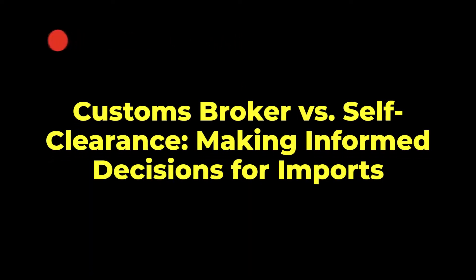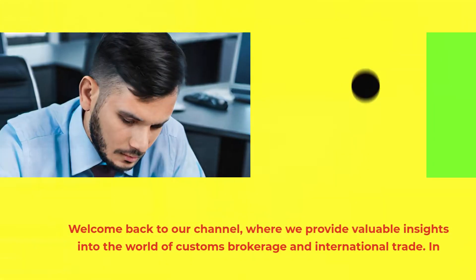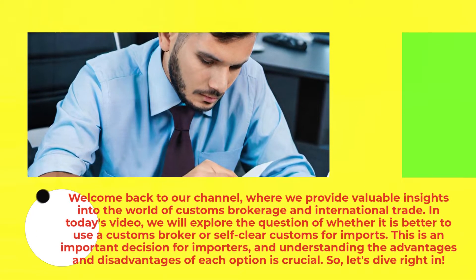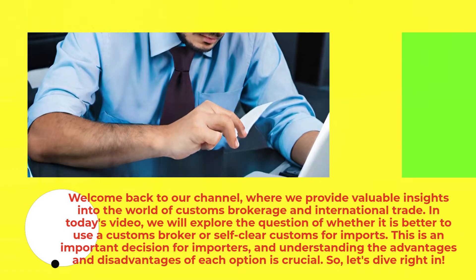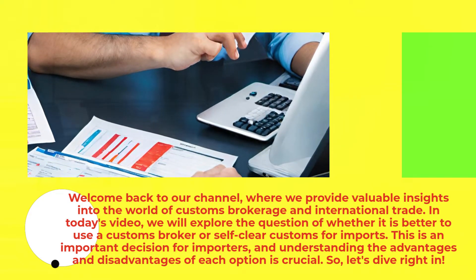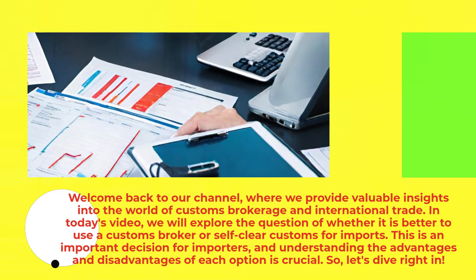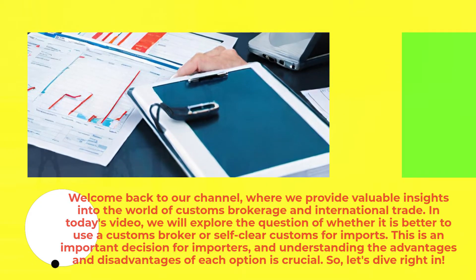Customs broker versus self-clearance: making informed decisions for imports. Welcome back to our channel, where we provide valuable insights into the world of customs brokerage and international trade. In today's video, we will explore the question of whether it is better to use a customs broker or self-clear customs for imports. This is an important decision for importers, and understanding the advantages and disadvantages of each option is crucial. So, let's dive right in.